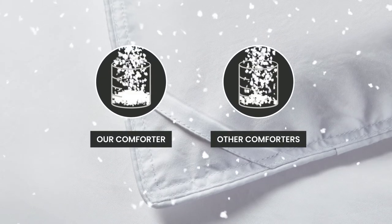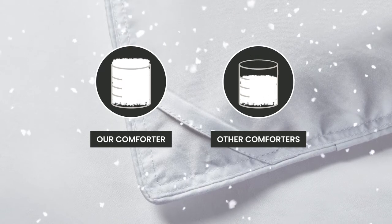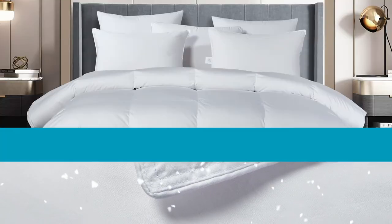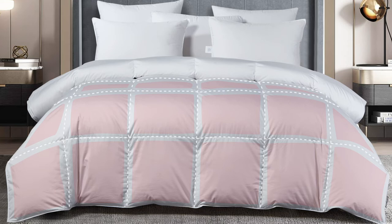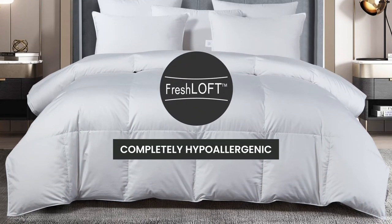Our comforter is filled with European White Goose Down to a 650 fill power. A higher fill power gives you a lighter and fluffier comforter. The baffle box construction allows for maximum loft of the down while also eliminating cool spots, and our fresh loft technology makes it completely hypoallergenic.